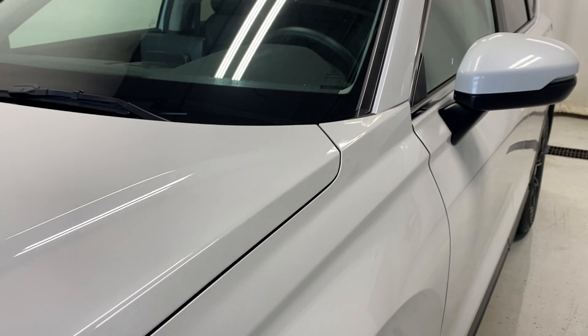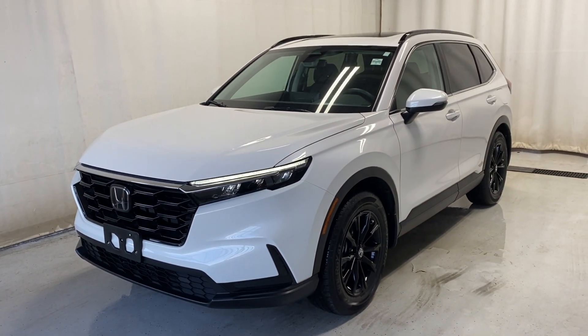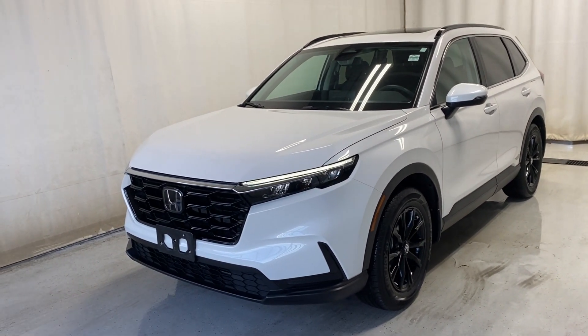That'll wrap it up — the 2024 Honda CR-V Sport all-wheel drive in a beautiful white color. If you have any questions or would like a test drive, please visit us at parkmaz.ca. Thanks for watching — see you in the next one.